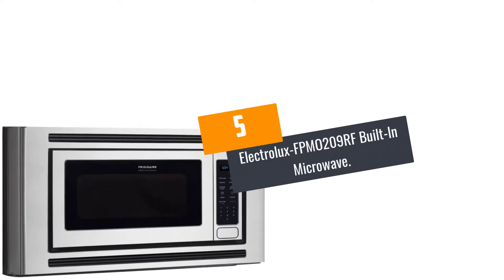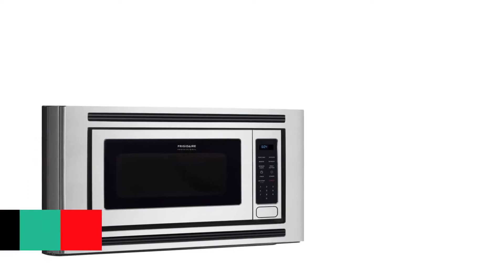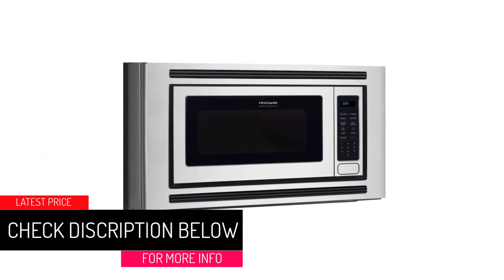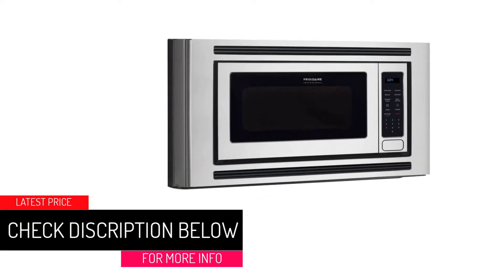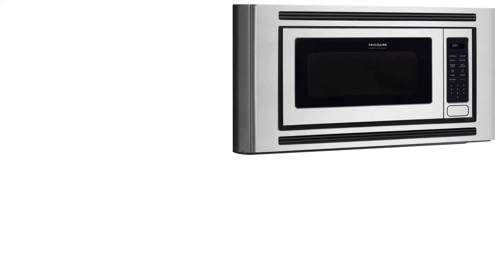At Number 5: Electrolux FPM0209RF Built-In Microwave. Are you finding a microwave that will deliver great results for you? Then get yourself this built-in microwave. It usually resists fingerprints and it is much easy to clean.